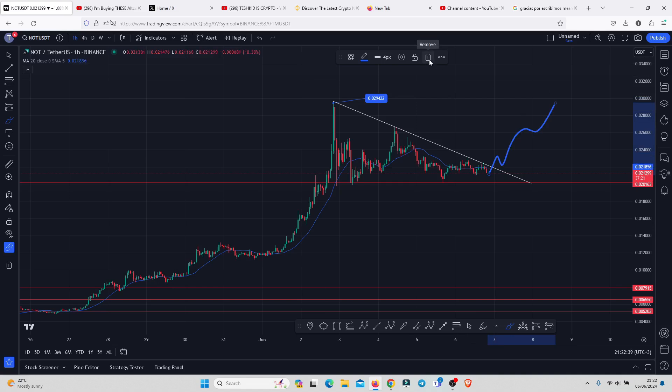We also need to keep in mind that if we lose support at the 0.02, then there are high chances Notcoin is going to see an aggressive pullback to the lower side. If that is the case, we can identify an area of support on the chart, with a key area of support at 0.007915, also using the Fibonacci levels.